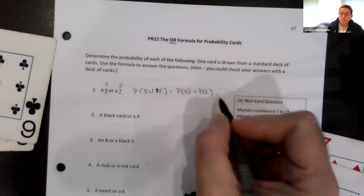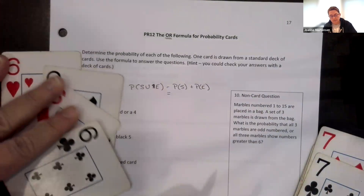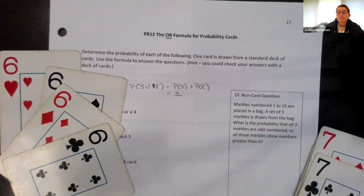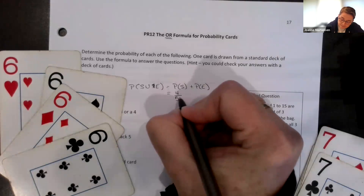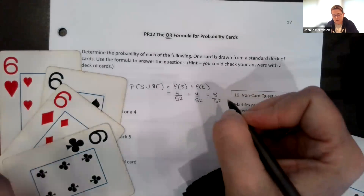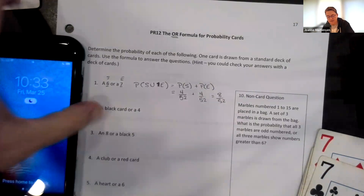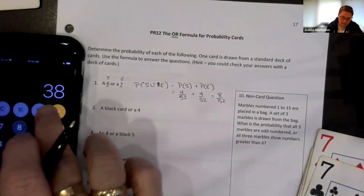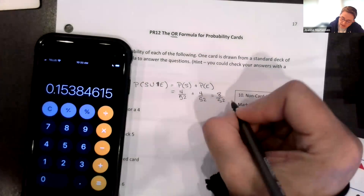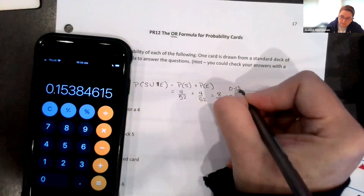So our formula is done — that's my point. When we counted sixes and sevens that's going to give me four plus four, eight out of 52. We reduce that down to two out of 13, but we'll just flip it to a decimal right away.